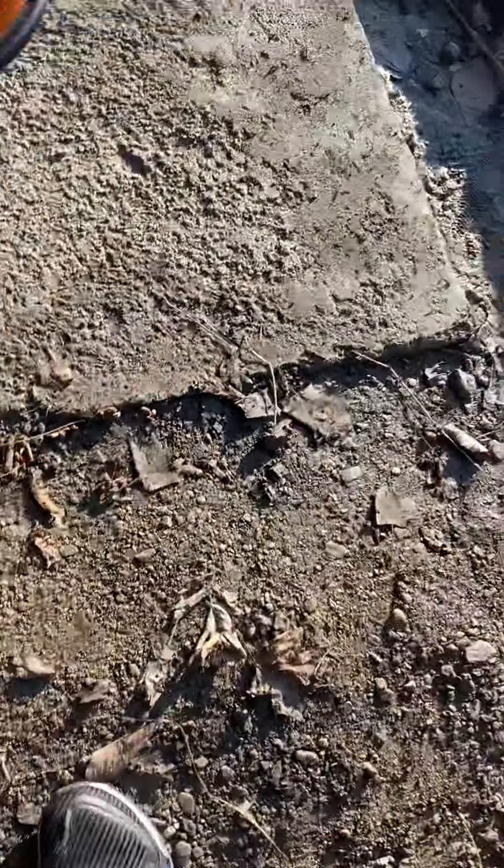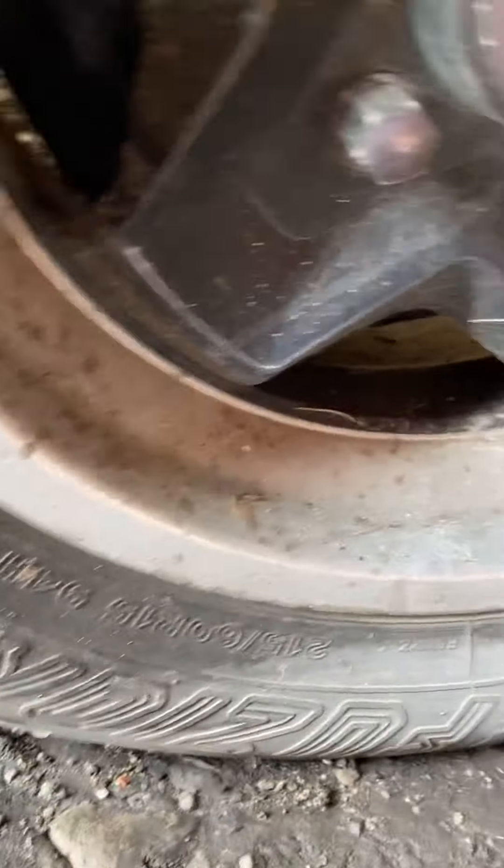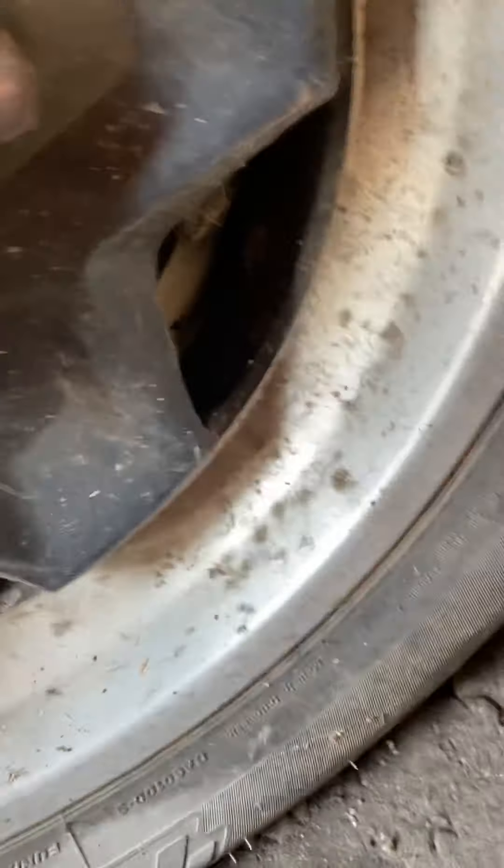Brake pad is rusty. Here's what this one looks like - front left. I'm gonna have to move this. Here's what this one looks like - there's some stuff on it.